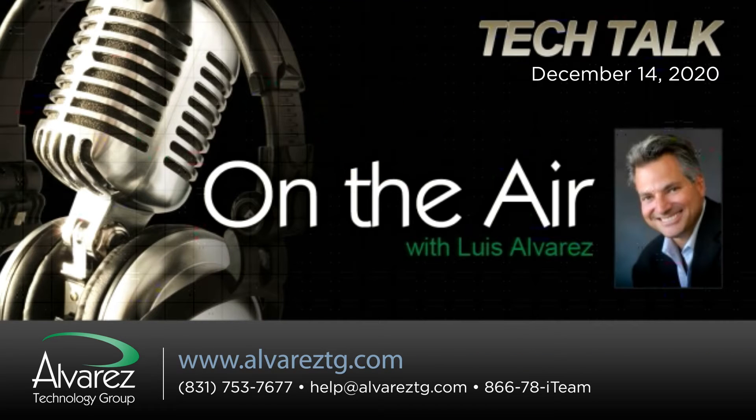Monday morning, we talk tech with Luis Alvarez, CEO of the Alvarez Technology Group. Luis, welcome back to the program. Thank you, Mark. How are you today? Doing pretty good.